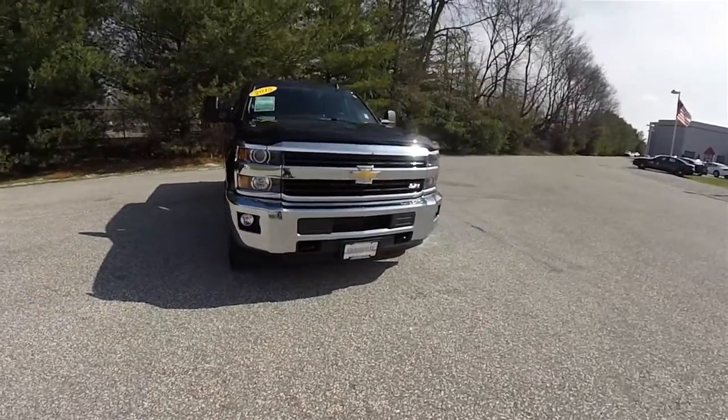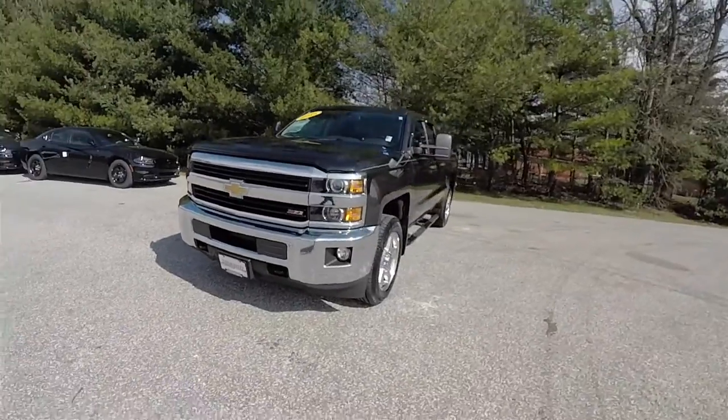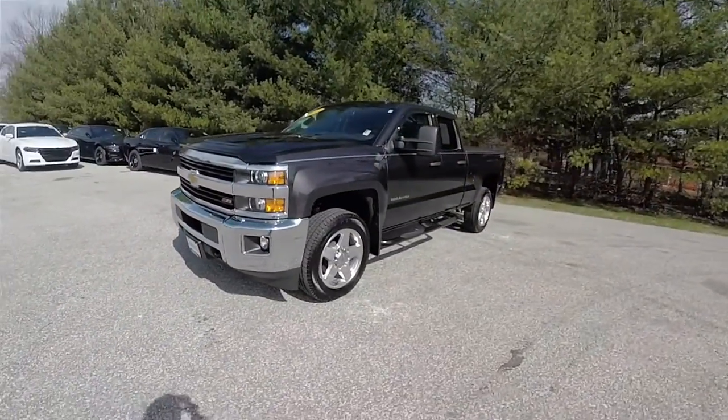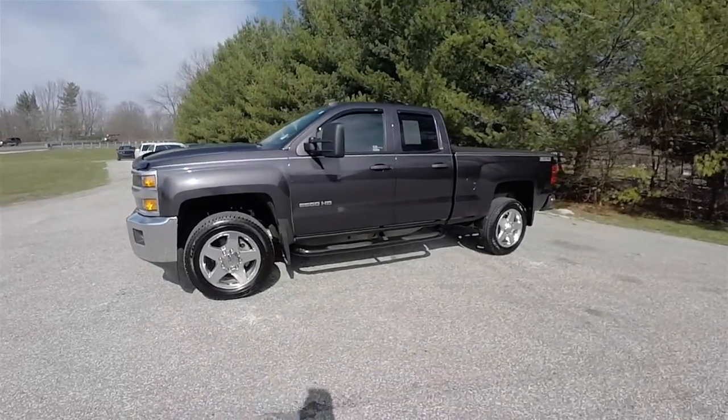Hello everyone. Today we're going to take a quick walk around look at this very nice and very well equipped 2015 Chevrolet Silverado 2500 HD double cab Z71 4x4.